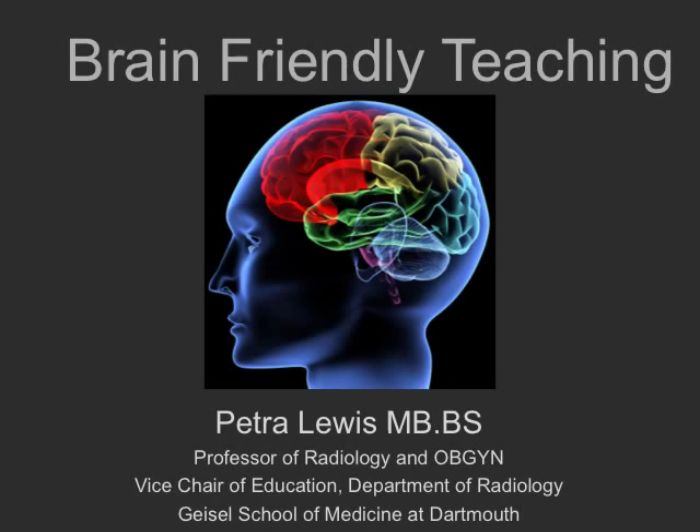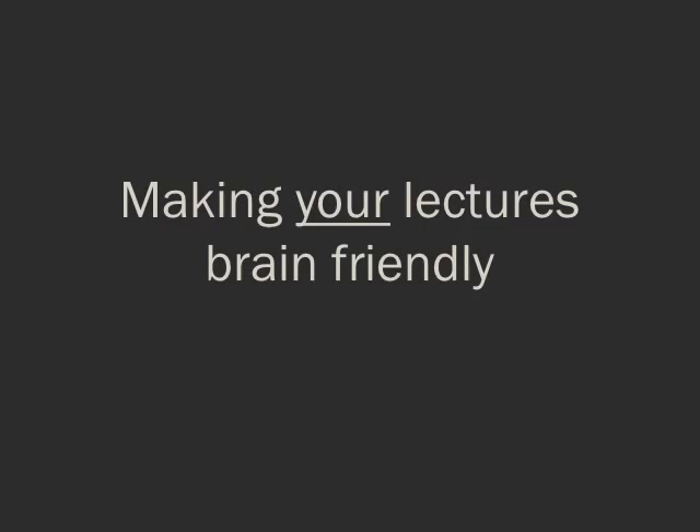Hello, my name is Petra Lewis and this is just a very brief guide on how to make your slides more brain friendly. Take one of the talks that you've done previously that perhaps you've not really been as happy with, or wasn't received as well as you thought it would be, and go through these steps one by one. The overall intent is that by improving how you deliver information to your learners, they will learn more.